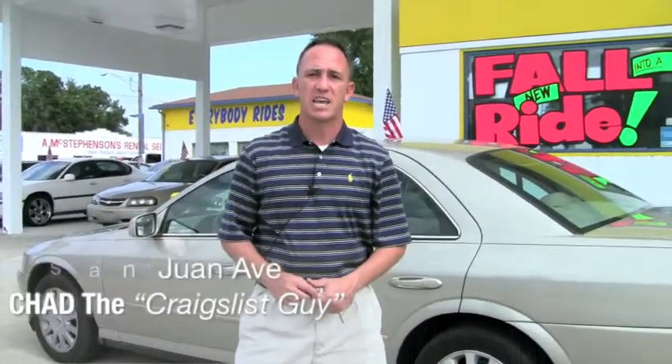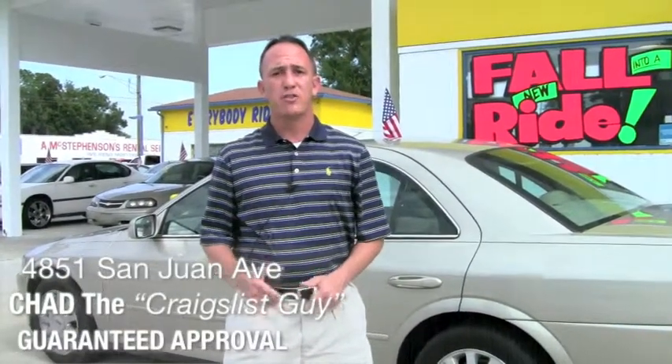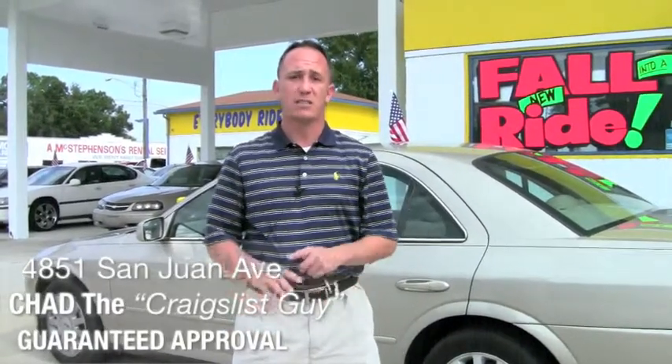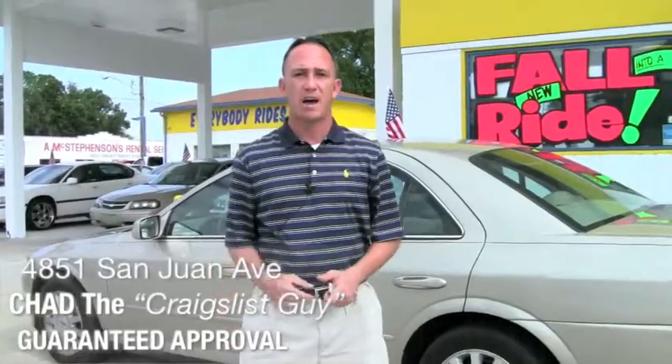Hey guys, this is Chad at Network Auto Sales again. I've got a beautiful car I wanted to show you. This one's the 2005 Lincoln LS. It's the V6 model. It's loaded. It's super clean. Come check it out.